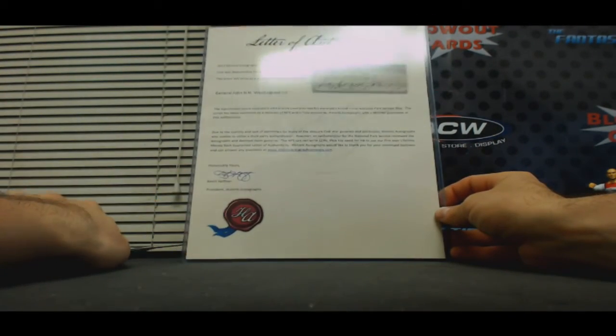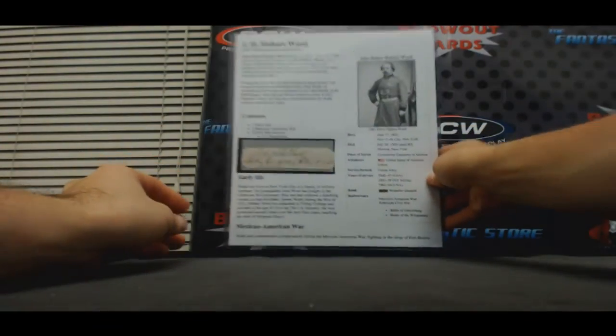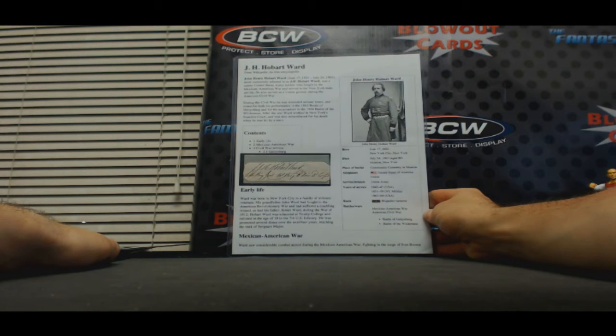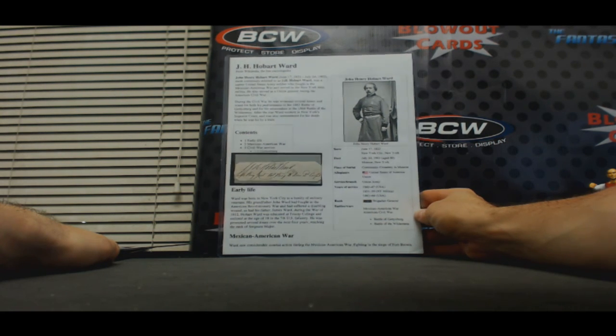And the last piece: General John H.H. Ward, signed document. You get the whole bio on that one too — born June 17th, 1823 in New York, New York. Died 1903 at the age of 80. Union Army, years of service 1842 to 1847. New York Militia 51 to 59. And then USA 61 to 64. Brigade General. That's pretty cool.